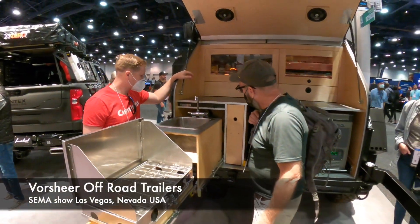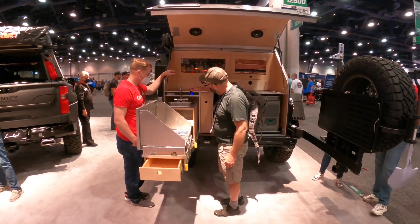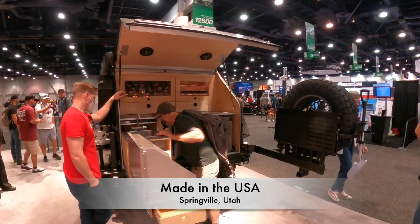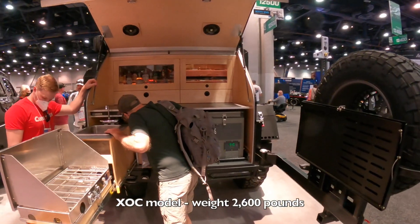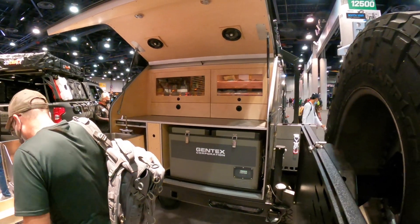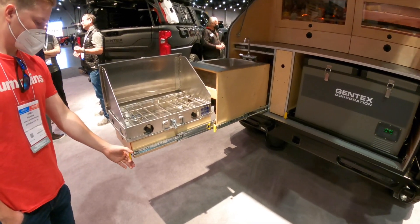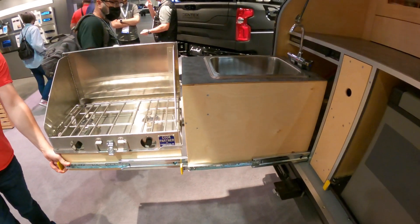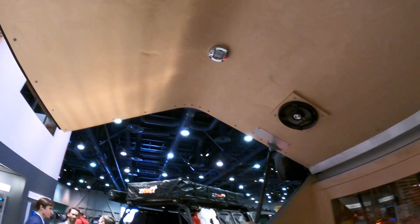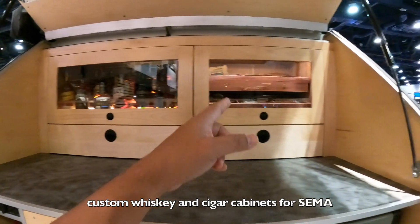I found a Vorsheer off-road teardrop camper at SEMA — this is really nice. Some people say they want to go composite all the time because wood deteriorates over time, but if you do it right the wood can be treated and last forever, for the most part at least a couple of generations. Take care of it and it looks beautiful too. I love the look and feel of wood. You got whiskey and cigars in there.